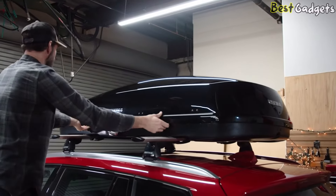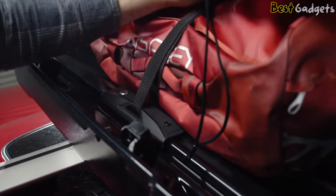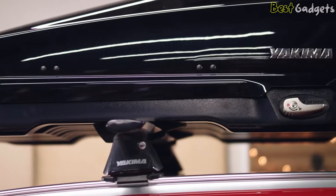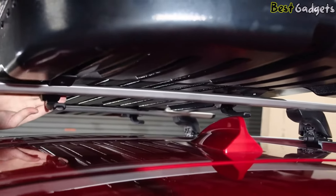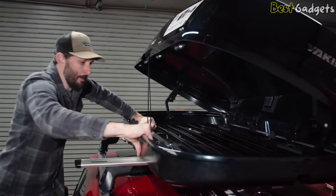Internal lid stiffeners make for easy opening and closing and add durability. Integrated tie-down points offer another option for keeping your cargo in place, and SKS locks are included so you can rest easy at the rest area. It's available in 16 and 18 cubic foot models, plus a 15 cubic foot low-profile version, with the larger option capable of carrying skis up to 83 inches — more than enough for the majority of Alpine skis on the market.